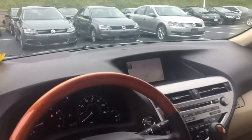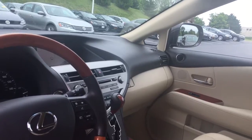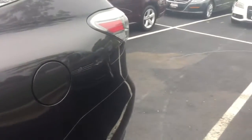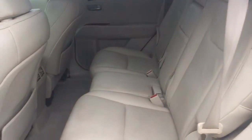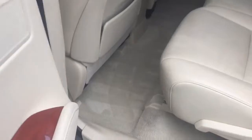It has some nice options — push-button start, factory navigation, a rear backup camera, a sunroof, and heated seats. The back seat doesn't look like it was used a whole lot, and the carpets are really clean.